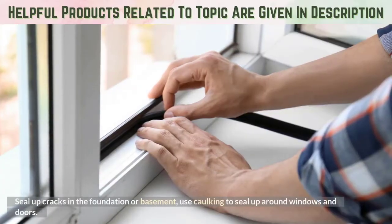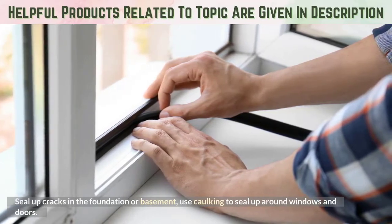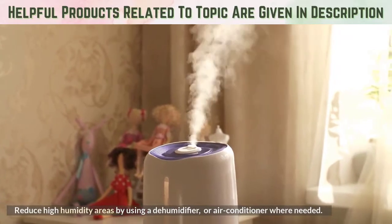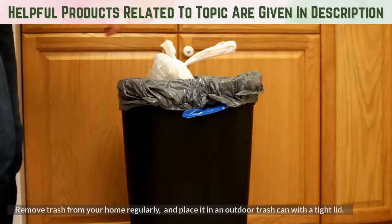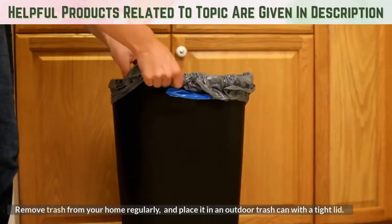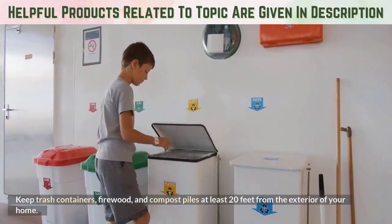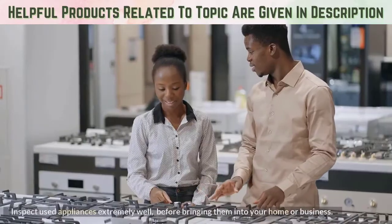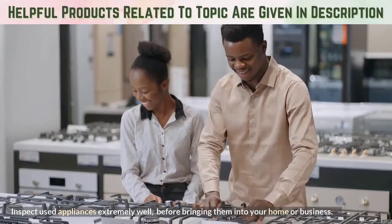Seal up cracks in the foundation or basement. Use caulking to seal up around windows and doors. Reduce high humidity areas by using a dehumidifier or air conditioner where needed. Remove trash from your home regularly and place it in an outdoor trash can with a tight lid. Keep trash containers, firewood, and compost piles at least 20 feet from the exterior of your home. Inspect used appliances extremely well before bringing them into your home or business.